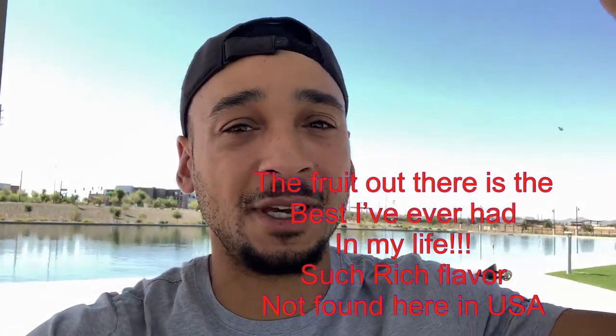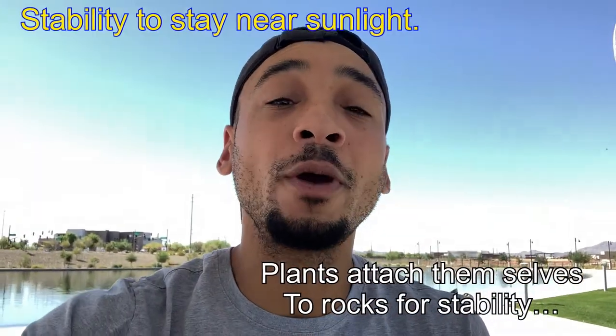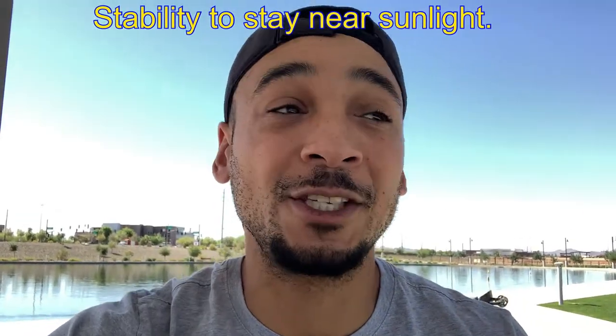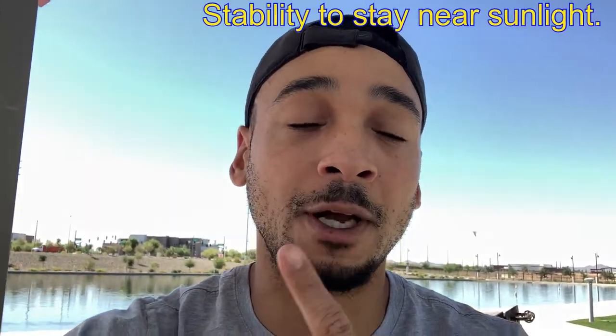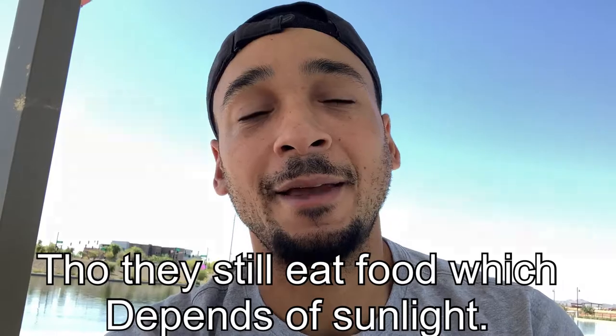Sea moss collects energy from the sun and mixes it with the minerals inside the water. I know it latches onto a rock, but the rock doesn't really change size — so whoever came up with the theory that sea moss gets its nutrition from the rock, I don't buy that. There are minerals in rocks, but there are more free-flowing minerals in the ocean, plus photosynthesis and energy from the sun. Remember, the sun is the source for all life around the whole world — except for those creatures at the bottom of the ocean that don't need sunlight.